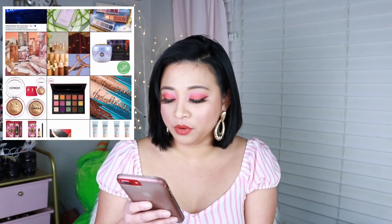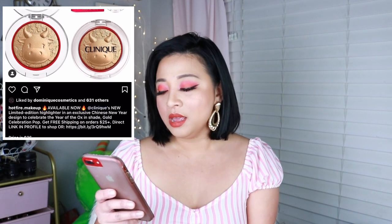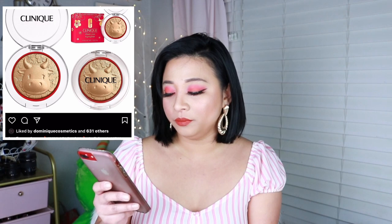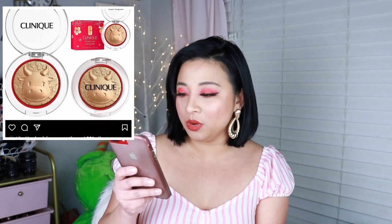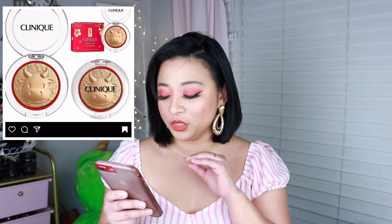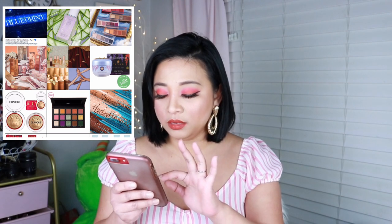Moving on, Clinique has a new limited edition highlighter to celebrate the Year of the Ox in shade Gold Celebration Pop, priced at $26. I want to know how many grams it is because it really looks small. I love Clinique and the price is really not bad at all. It's cute, it's fun to collect — I may grab that one. I've tried Clinique products and I like them a lot.